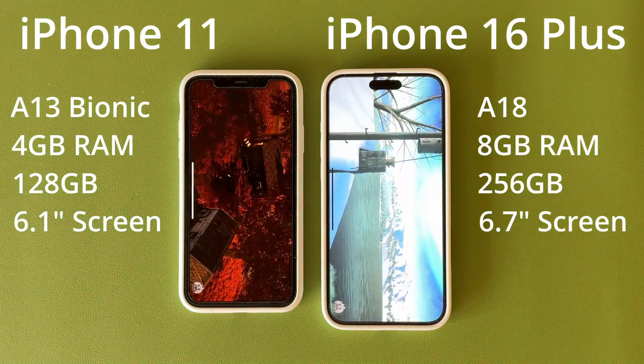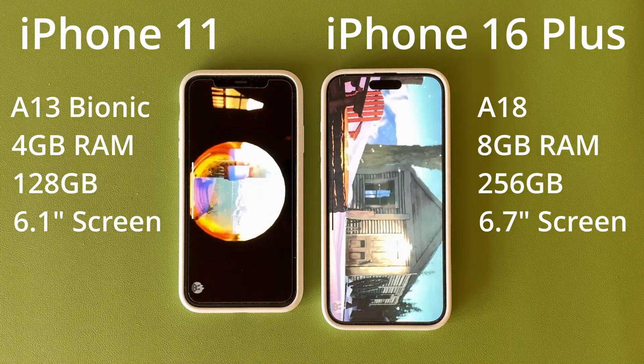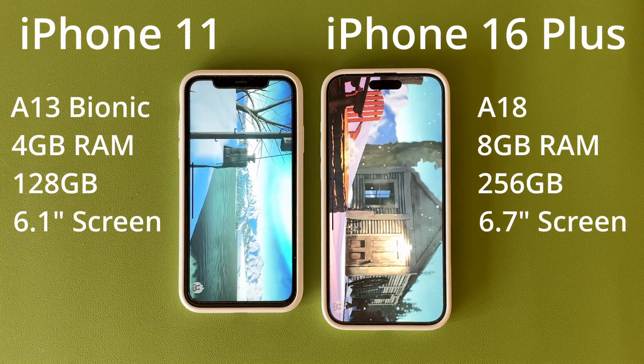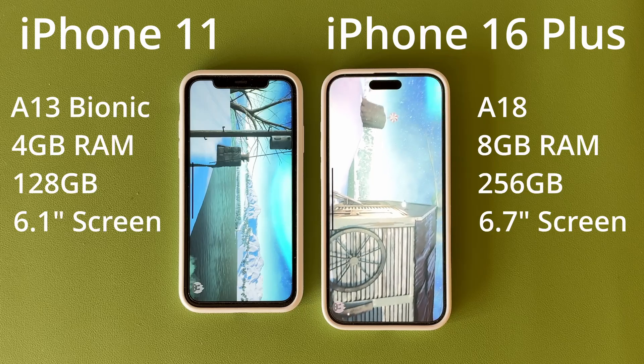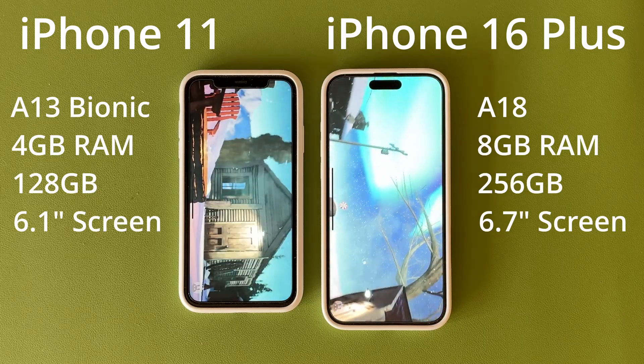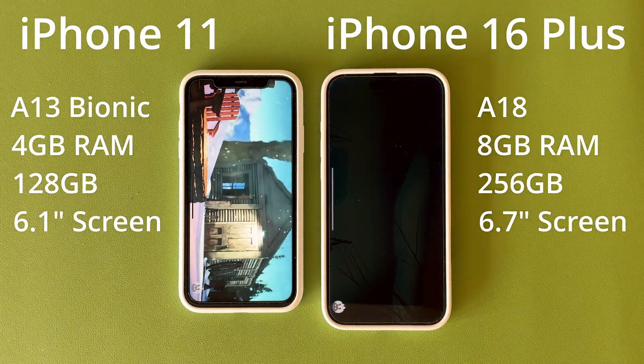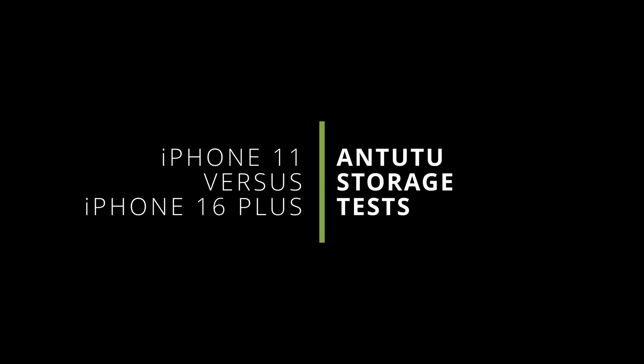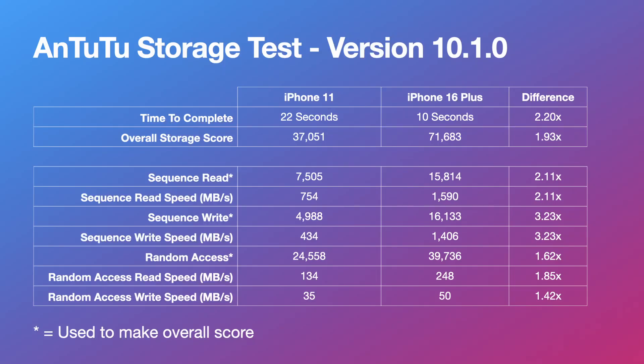Both iPhones were running the same version of iOS — iOS 18.5 at the time of recording. No background apps were open, power saving mode was off, and both were on battery power. Apple Intelligence was also disabled on the iPhone 16 Plus.